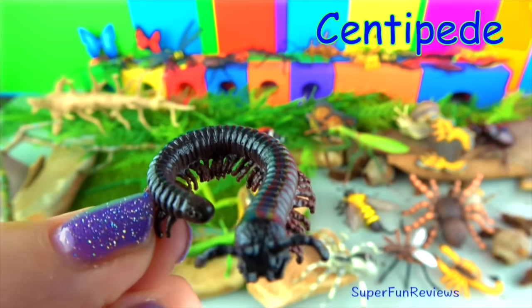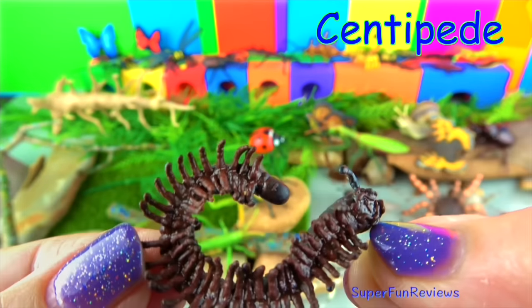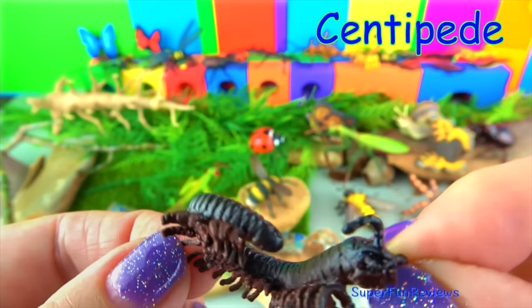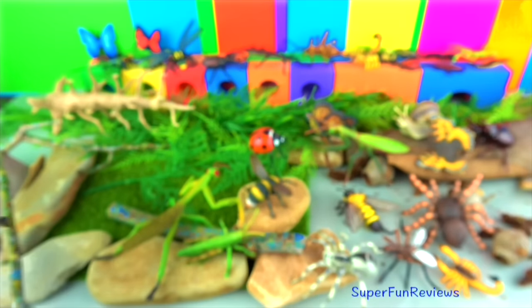The centipede. This came with my watering hole set. A centipede has one pair of legs per body segment. Its diet consists of invertebrates, snakes, frogs and mice.